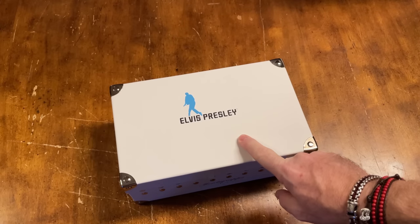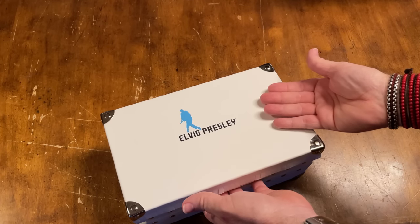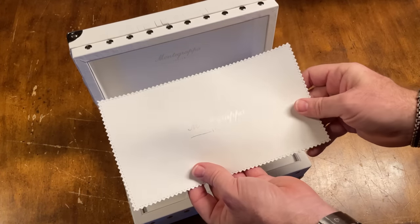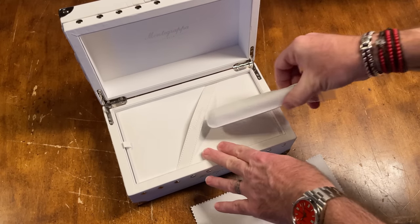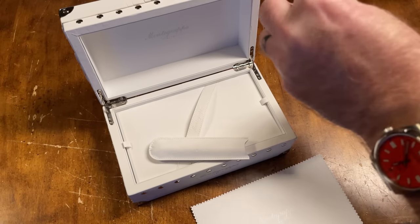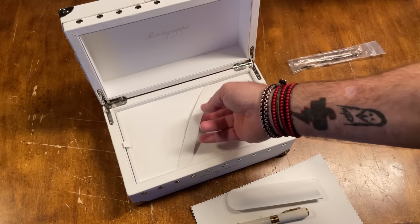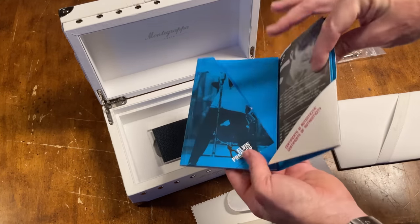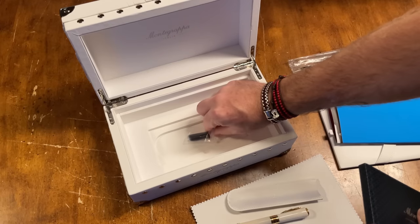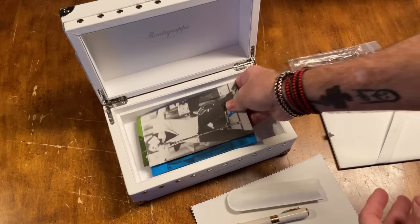Now I'll show you a real Elvis pen. Look at this gorgeous thing — this box is something. You pull this out; you've got a pad to lay the pen on, another leather case, and the pen inside a plastic bag. And before we get to the pen, look at this — you lift it up and there's all this stuff underneath: books, information, more books, and it comes with cartridges because this is a cartridge and converter pen. What a presentation!